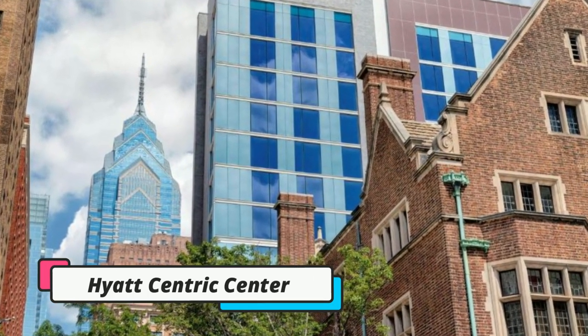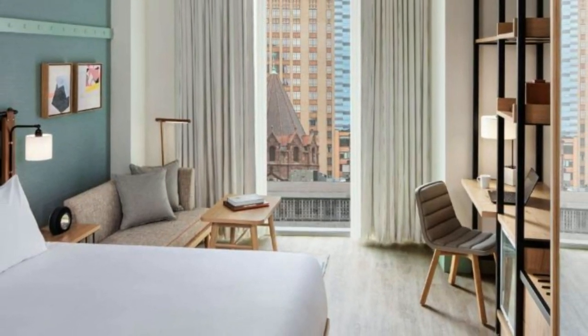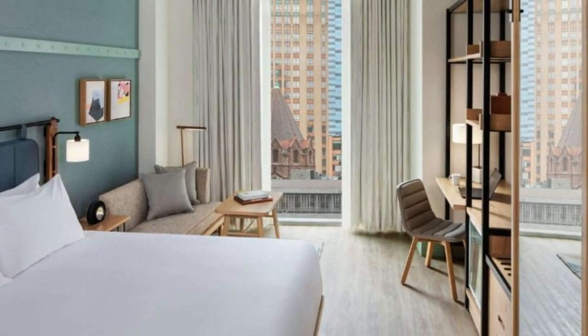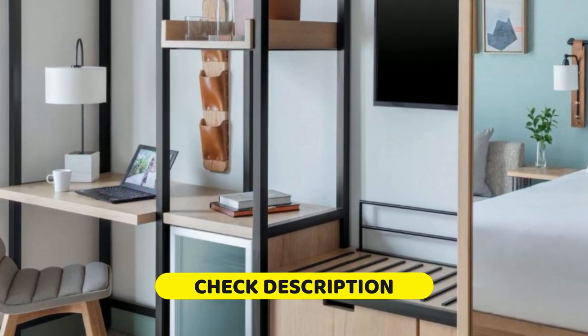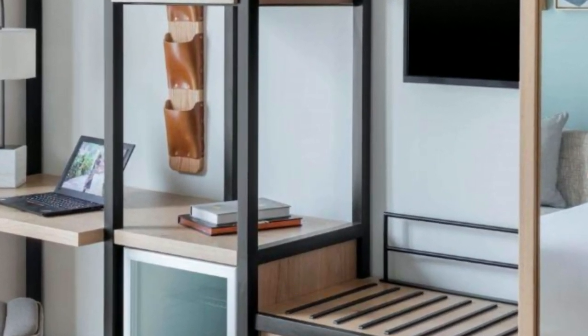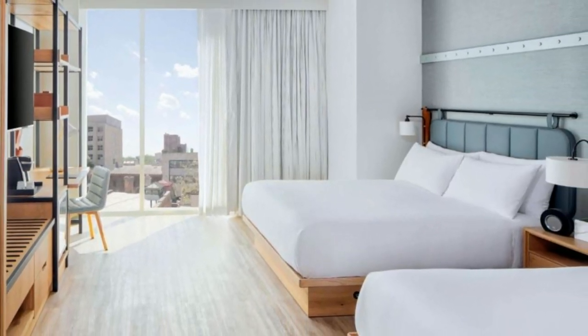Ninth on our list is the Hyatt-centric Center City, Philadelphia. This hotel is conveniently located in the heart of Philadelphia and provides air-conditioned rooms, a fitness center, free Wi-Fi, and a restaurant. This four-star hotel also offers a 24-hour front desk, and guests can have a drink at the bar.